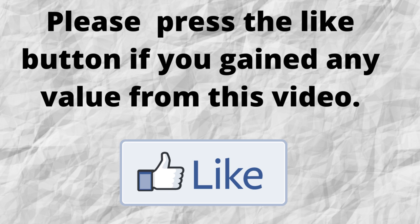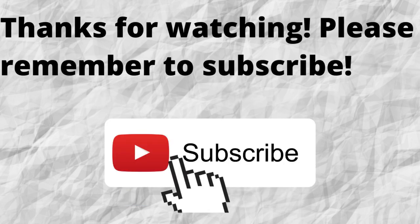Please do me a big favor — if you gained any value from this video, can you press the like button? By doing this, you'll be greatly helping me out and helping this video to grow. Thanks for watching and listening. Also, don't forget to subscribe to my channel if you haven't done so already — just press the subscribe button below this video. That way, when I put out content in the future, you won't miss out on any of it. So please remember to subscribe.